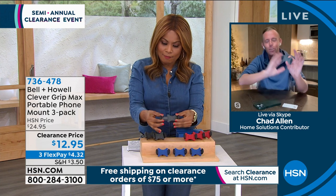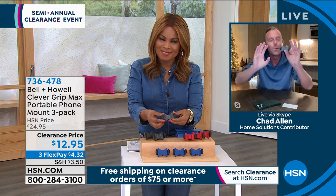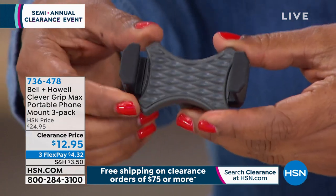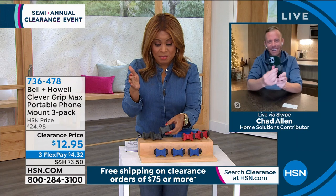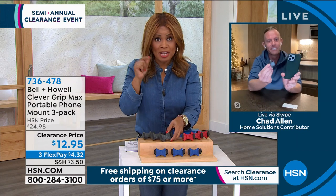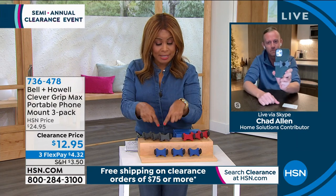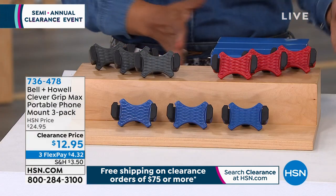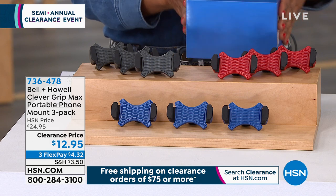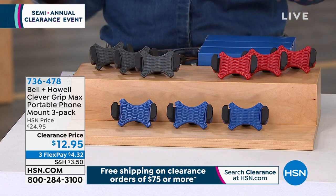It automatically grabs your phone — you're not going to fuss, you're not going to fumble. $12.95 — that's an amazing value. That's what we love about these home clearance savings. Chad, we'll see you coming up next hour. If you'd like the set of three in black — that's been the most popular choice — we also have blue and red, and we give you the three boxes.